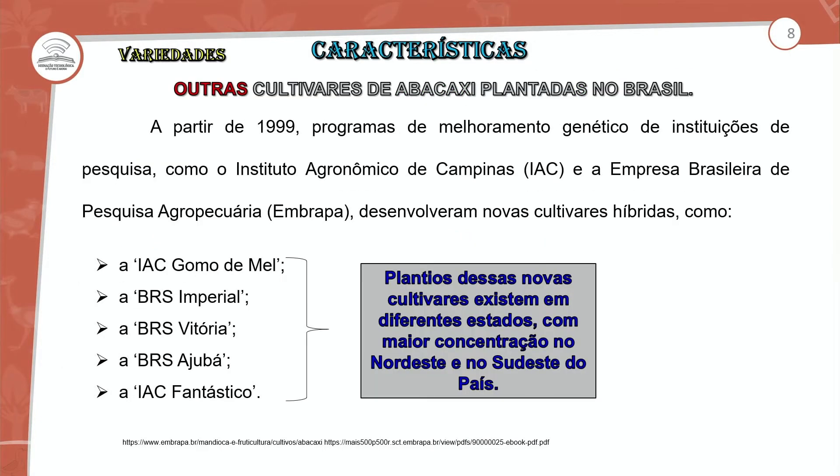Programas de melhoramento genético com o Instituto Agronômico de Campinas — o IAC — mas também a Embrapa desenvolve novas cultivares e híbridos, como o IAC Mel, Gomo, a BRS Imperial, a BRS Vitória, a BRS Ajubá, a IAC Fantástico. Plantios dessas novas cultivares existem em diferentes estados do Brasil, em maior concentração no Nordeste e no Sudeste do país.